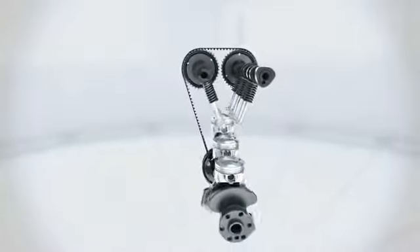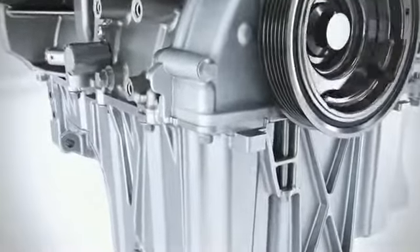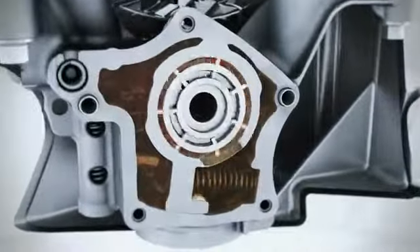The optimized offset crankshaft produces less friction and also contributes to increasing efficiency. Implemented for the first time, the two-stage variable displacement oil pump ensures that the engine runs at the optimum oil pressure across the entire speed range, meaning the oil pressure is adapted to individual requirements.